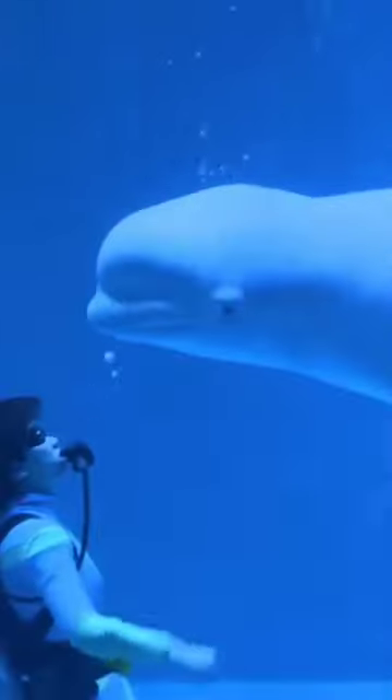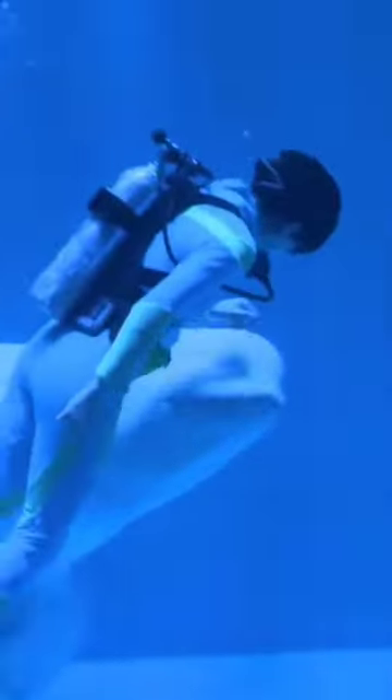Despite being without vocal cords, belugas produce all of these incredible sounds. They speak instead through nasal sacks located close to their blowhole. Consequently, they speak through their nostrils.